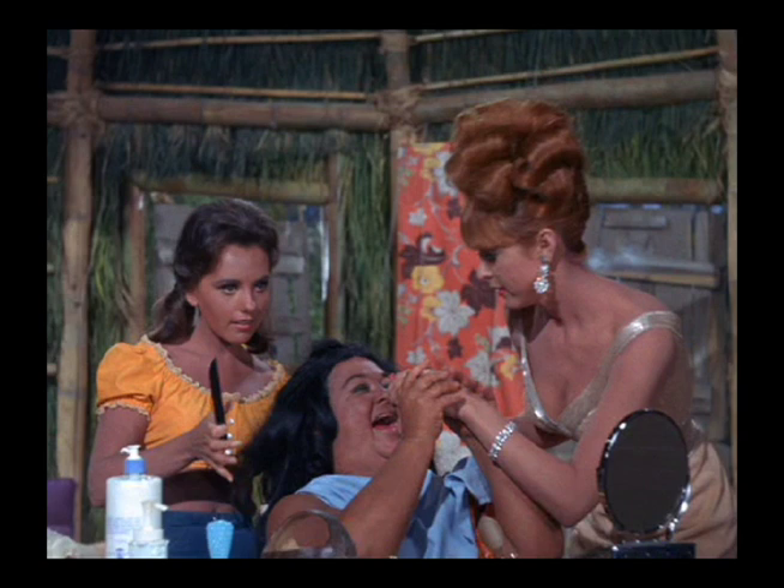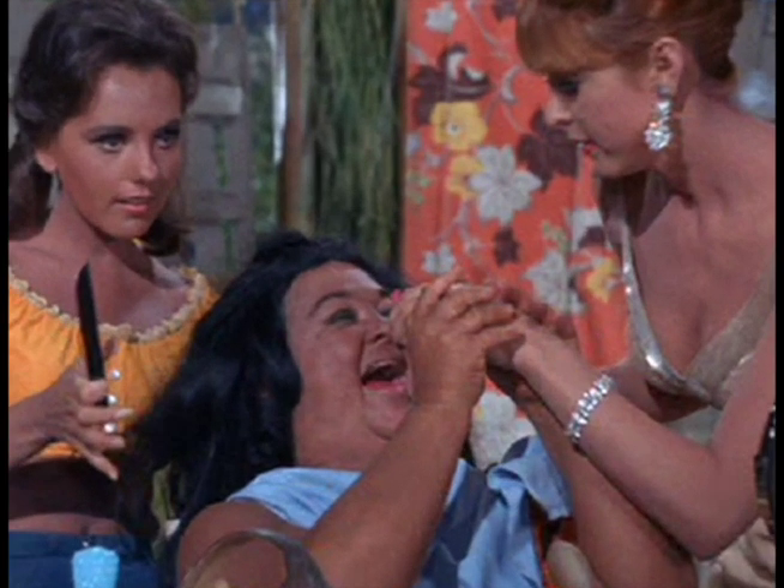Apparently they had a dress rehearsal with this native girl eating the lipstick, because when she opens her mouth you can see that her tongue is already red as well as part of her upper lip.